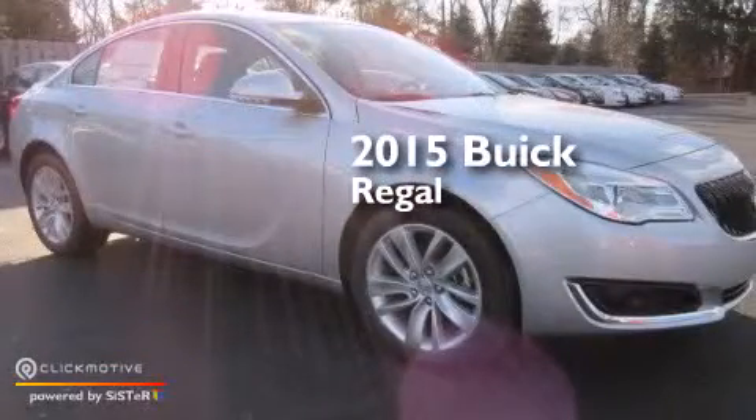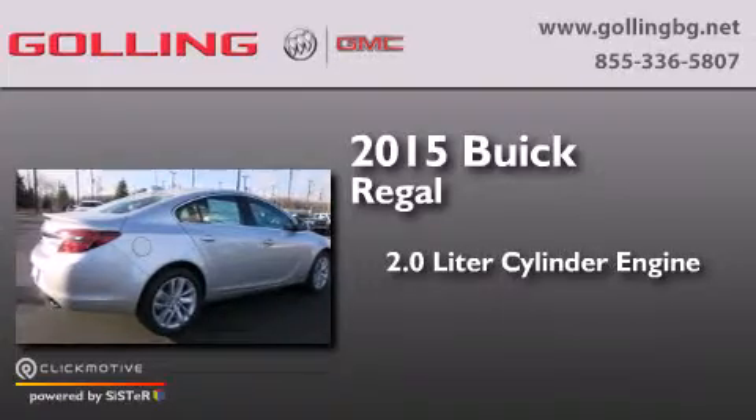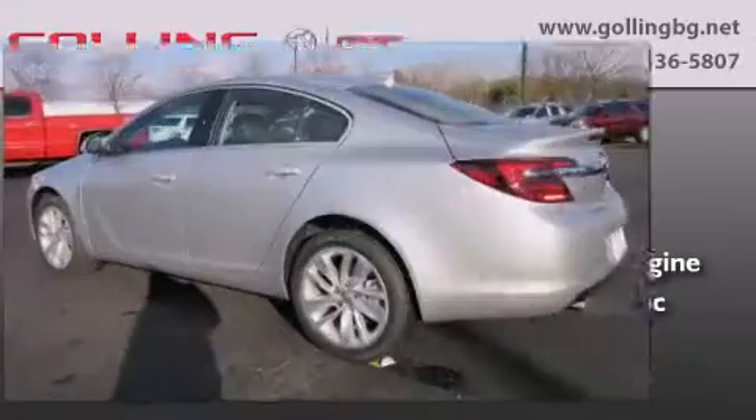This is a brand new 2015 Buick Regal. It features a 2.0 liter engine, a 6-speed automatic transmission, and all-wheel drive.